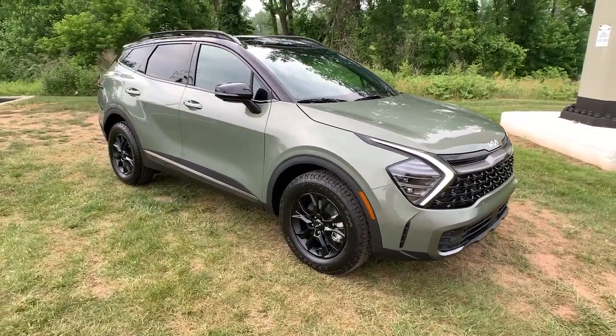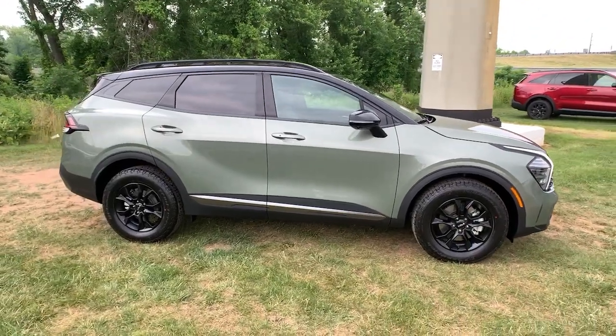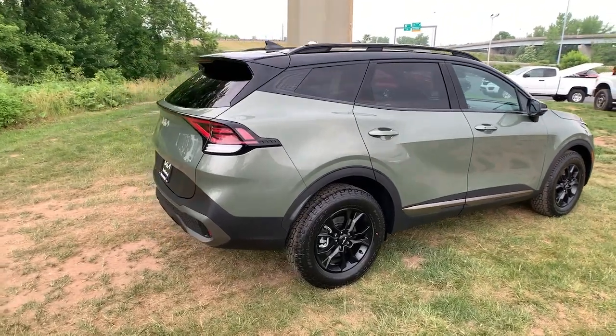You will be amazed by this 2023 Kia Sportage. Here's a sleek and athletic Sportage — the compact crossover with the capabilities you need to express your adventurous spirit.